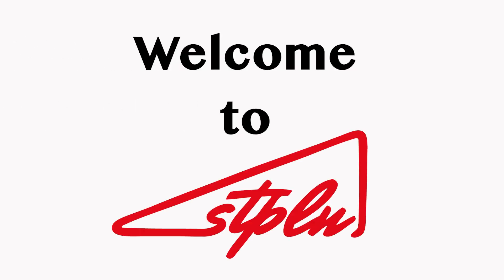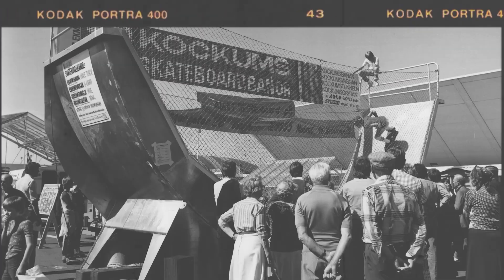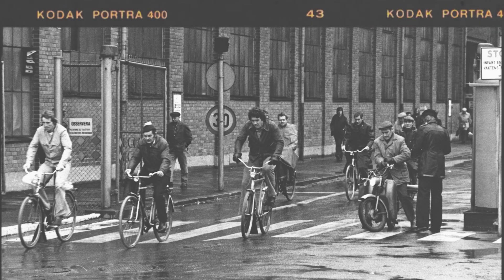Welcome to Staplen. The house used to be one of the shipyards of Malmö. Big ships were built here for a hundred years.